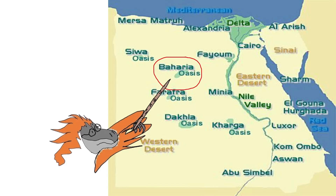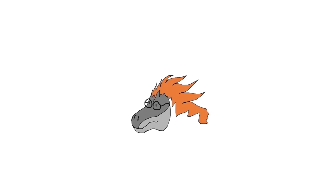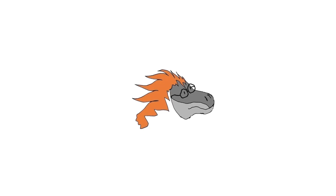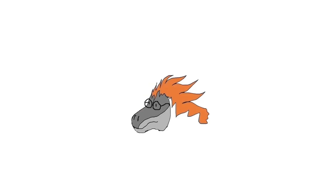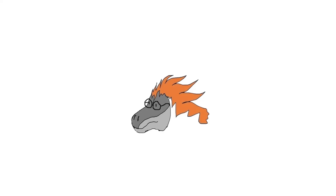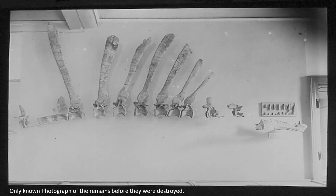Spinosaurus aegypticus remains were found in the Bahariya Oasis in 1912 by an Austrian palaeontologist named Richard Markgraf. The specimen was later described in 1915 by the more well-known German palaeontologist Ernst Stromer. Unfortunately, some remains were severely damaged during excavation and transportation from Egypt to the Deutsches Museum in Munich, and tragically, in 1944, every trace of the remaining bones and fossils were completely destroyed during an Allied bombing raid on the Alte Akademie Museum in Düsseldorf.